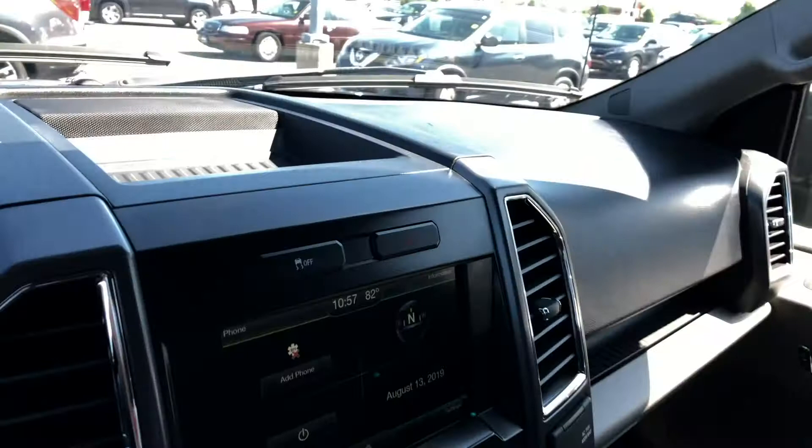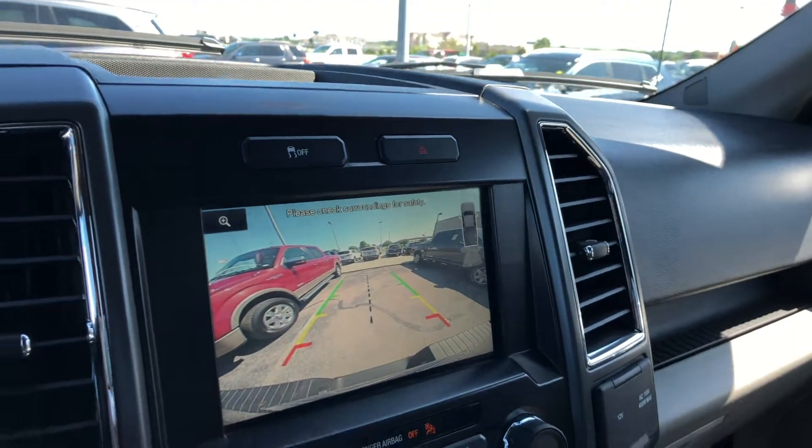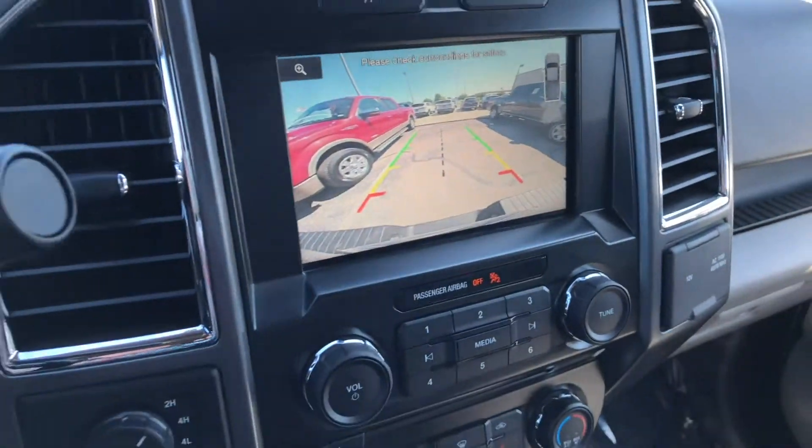On your stock, I'll flip it into reverse to show you guys that backup camera — big picture for you. And when you start to get close to something, it will beep at you to alert you that you are getting close.